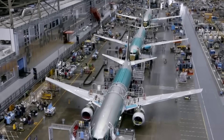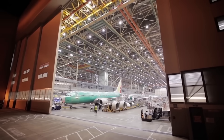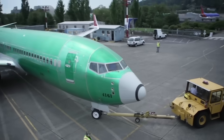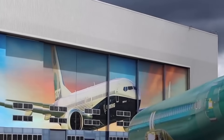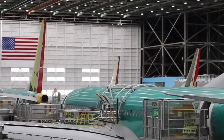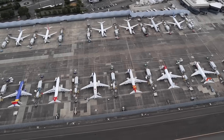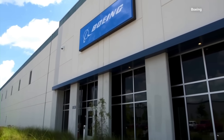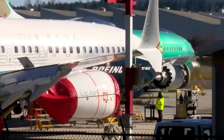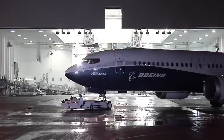Boeing's strategy for 2026 hinges on execution. The company must deliver aircraft on schedule without repeating past quality failures. Any new defect or delay would erase the opportunity created by Airbus's current troubles. Boeing has stated its commitment to meeting production targets, but the aerospace industry remains unforgiving of mistakes. The commercial aircraft market operates on multi-year lead times, and Boeing's 2026 forecast positions it to capture orders from airlines frustrated by Airbus delays. If Boeing delivers on its promises, it could regain market share lost during its MAX grounding and 787 production pause.